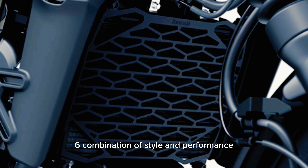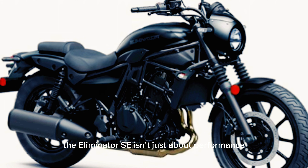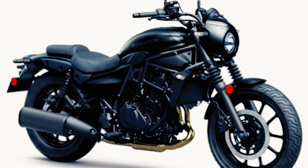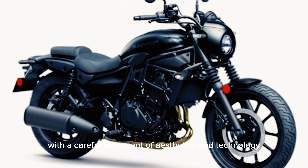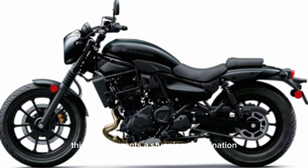6. Combination of Style and Performance. The Eliminator SE isn't just about performance, it's also about style. With a careful alignment of aesthetics and technology, this bike presents a stunning combination for cruiser fans.